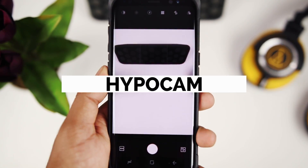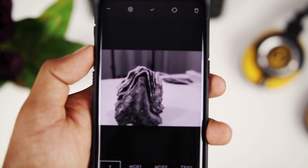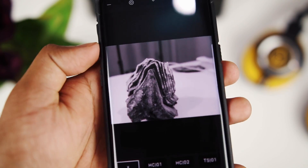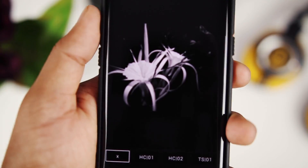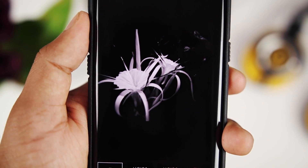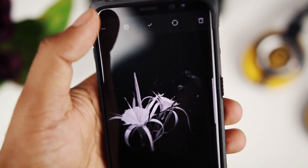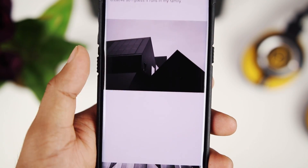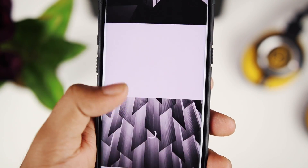HypoCam is a slightly different photography app. It allows you to take amazing quality black and white images, making it the perfect app for someone who is a fan of monochrome photography. It allows you to make a lot of adjustments to the image, like the ones you would expect out of any good photo editor app. With a clean design and subtle animations, HypoCam is definitely one of the apps you should have in your arsenal if you are into photography.